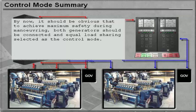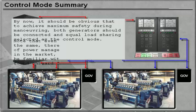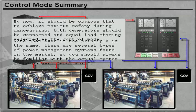By now it should be obvious that to achieve maximum safety during manoeuvring, both generators should be connected and Equal Load Sharing selected as the control mode. Note that even if the principle is the same, there are several types of power management systems found on the market, so you must always familiarise yourself with the actual system found on board your ship.